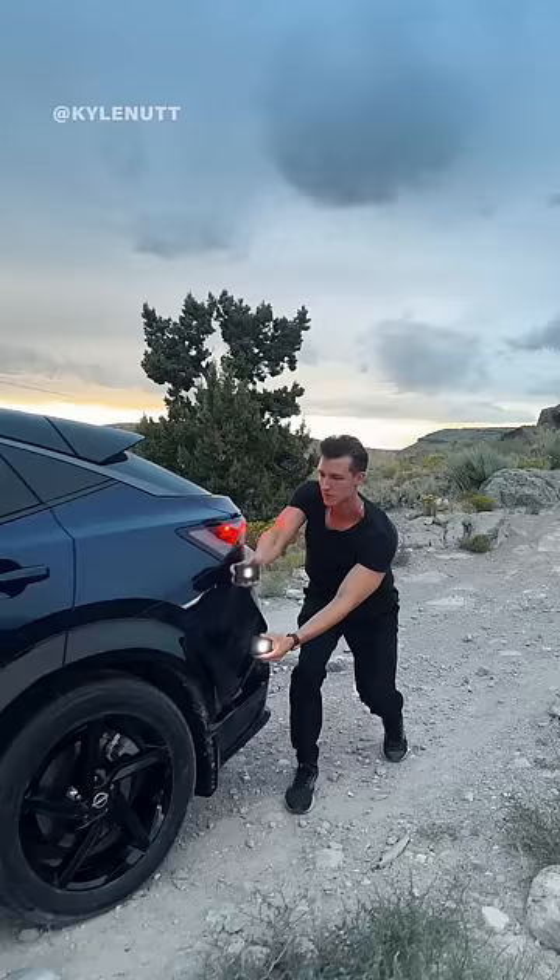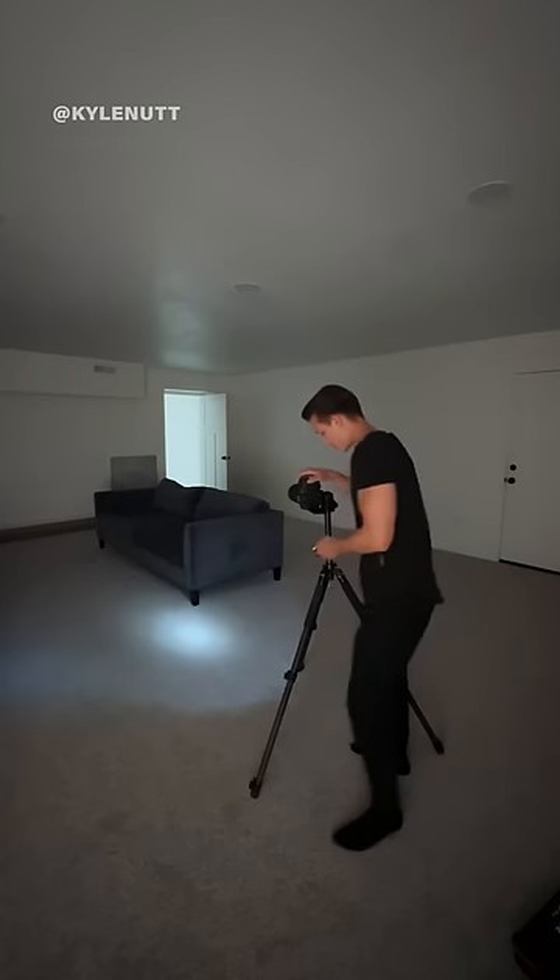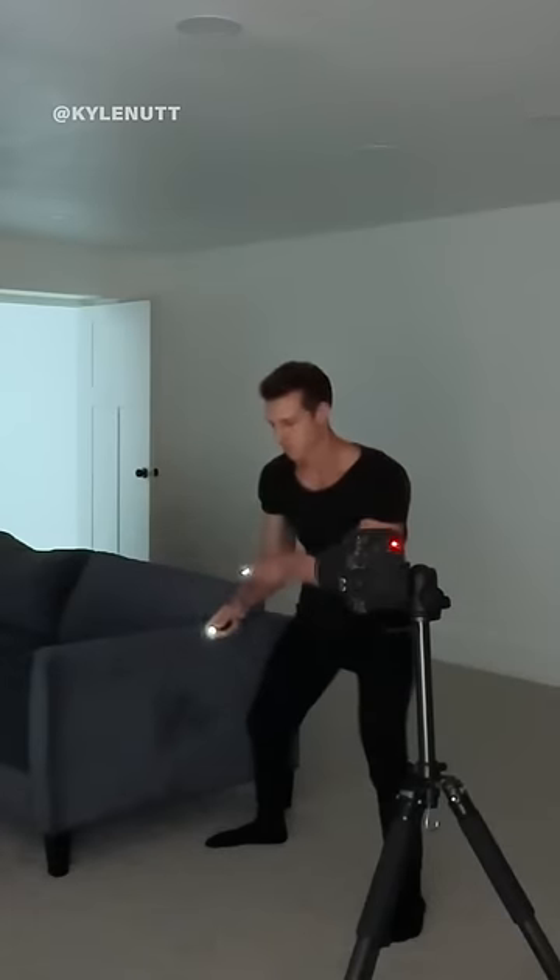Today I'm attempting to light paint lightning coming out of my car. I started by spending hours practicing until I was able to capture something that resembled lightning.